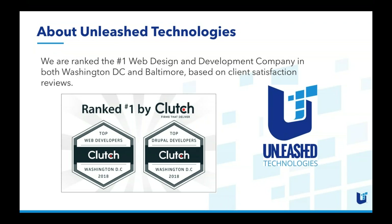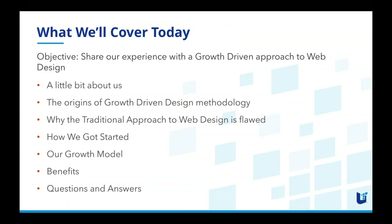Just a quick extra bit about Unleash Technologies and one of the reasons we are promoting a growth driven approach to web design is the success that we've had. We're currently ranked the number one web design and development company in both Washington DC and Baltimore, and that is based on client satisfaction reviews. The main metric we track is client satisfaction — what your clients are saying about you.